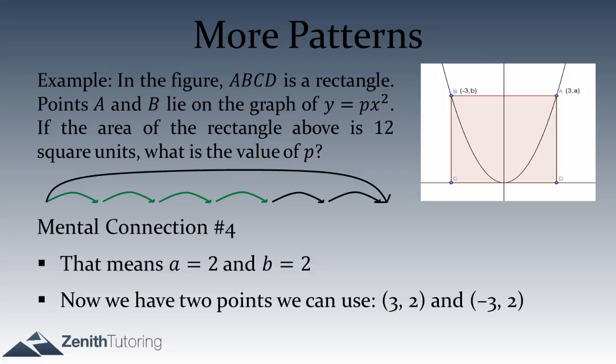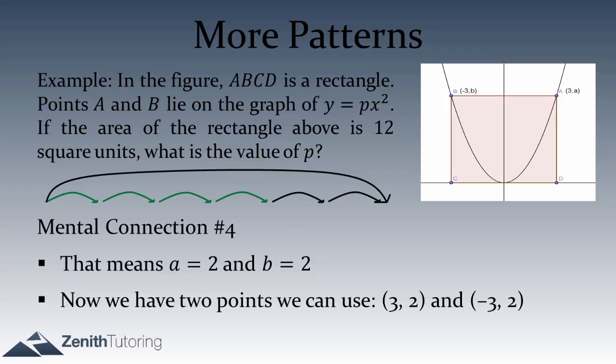Now that we've found the coordinates of A and B, we still haven't used y equals px squared. Is there any connection between knowing the coordinates for A and B and having the equation for the parabola? Indeed there is — we can plug in a point. When you have a point that's on a graph, you can plug it into the equation, and it must make a true statement. That's actually the definition of a graph: the set of all points that make an equation true.